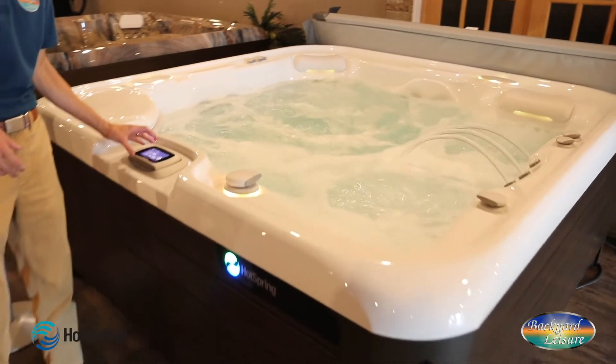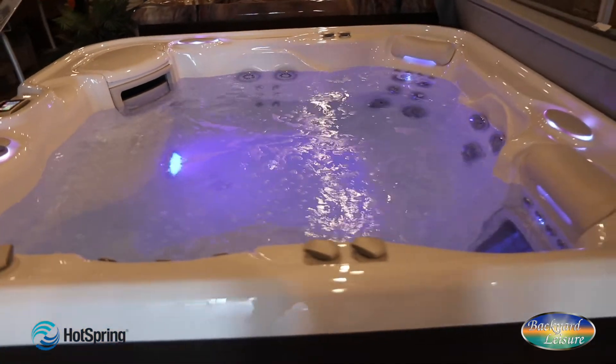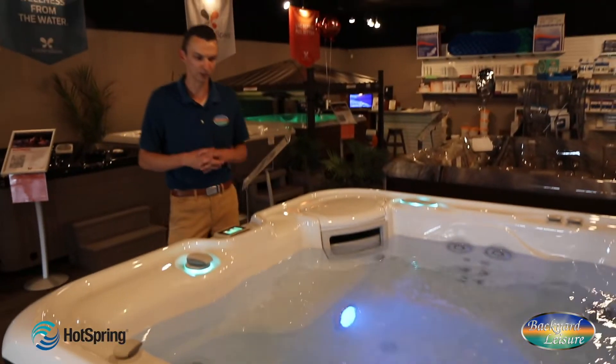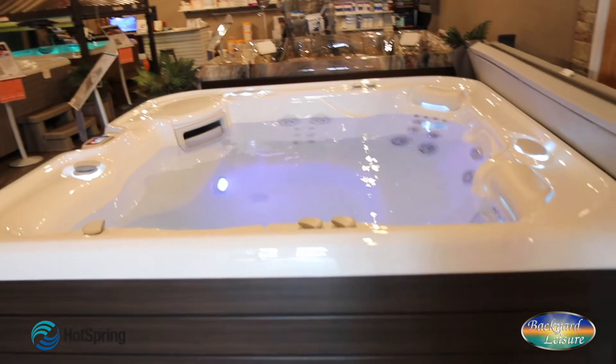We can control all of our functions from the wireless control panel: lighting, jetting. If you were to equip this with the ACE saltwater sanitation system, that would be controlled there too. If you add entertainment options, there's Bluetooth music available and also a wireless waterproof television available — all of that would be controlled from that control panel.